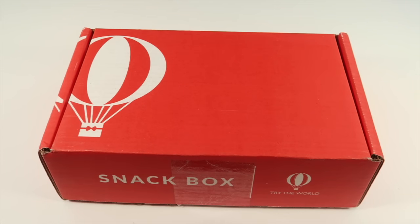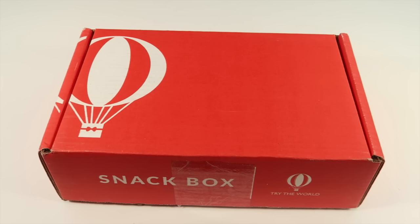This is my unboxing for Try the World's snack box and I am really excited to unbox this. It is a new snack box from Try the World. If you're familiar, Try the World has larger boxes — you get a nice little booklet with snacks from a specific place all over the world, and they always feature one country per box.